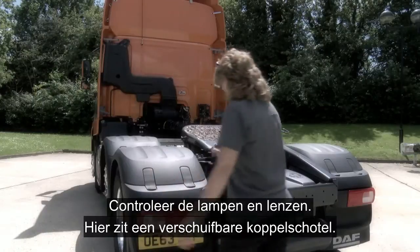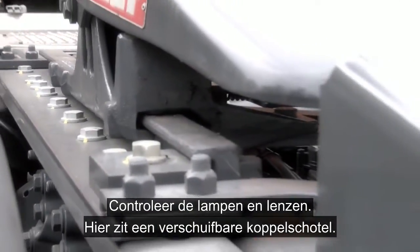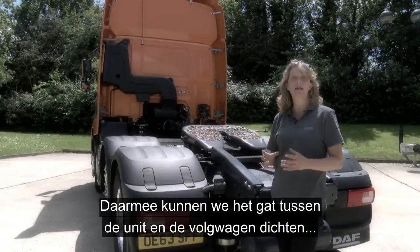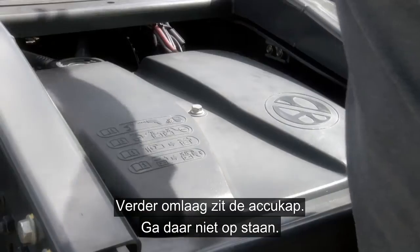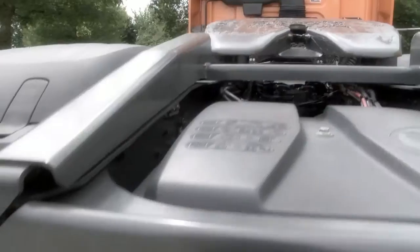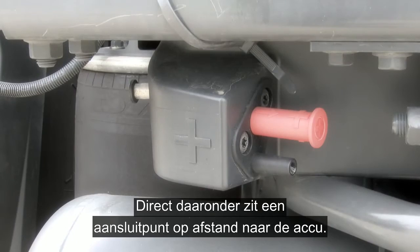Moving around to the back, checking the lights and lenses. Here you can see we've got a sliding fifth wheel, and this allows us to close the gap between the unit and the trailer to maximize our aerodynamics. Moving down, we've got the battery cover — good idea not to stand on this. Directly below this, we have a remote connection point direct to the battery.